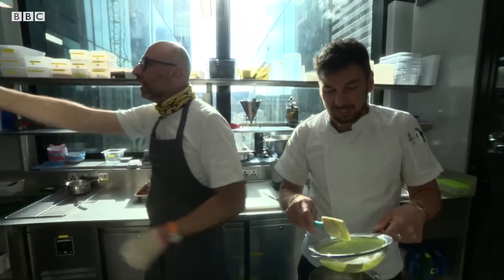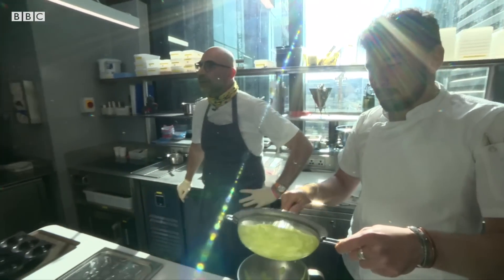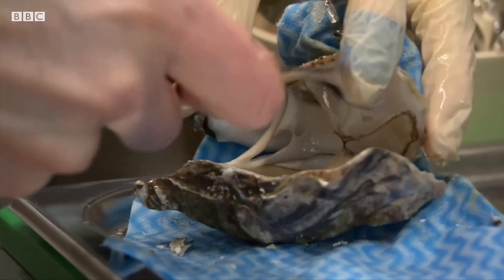If you go vertigo like me — yes, please — as long as you stay on the third floor, you are okay. Anything above, I just can't take it.